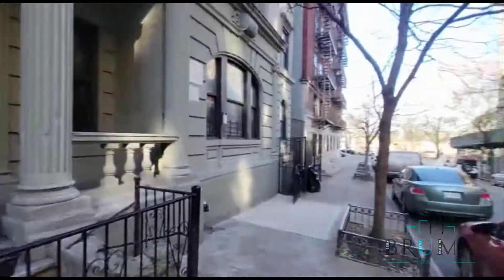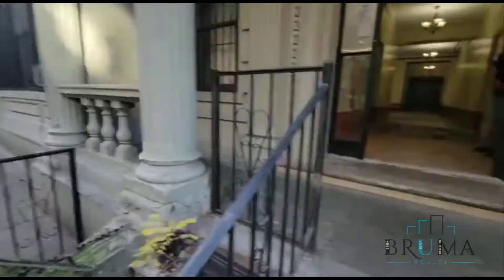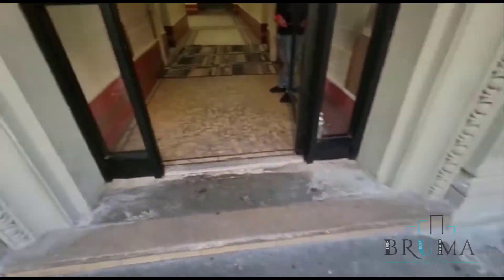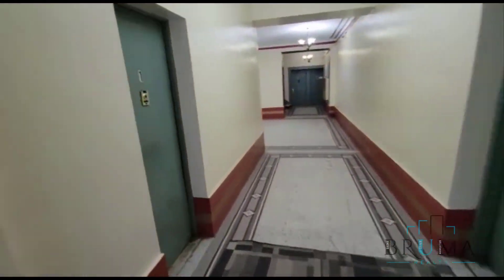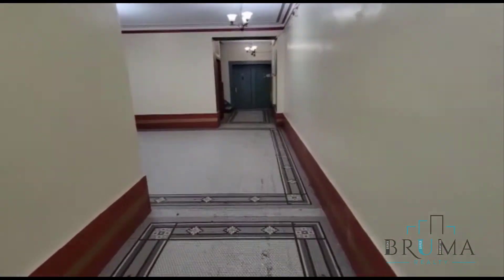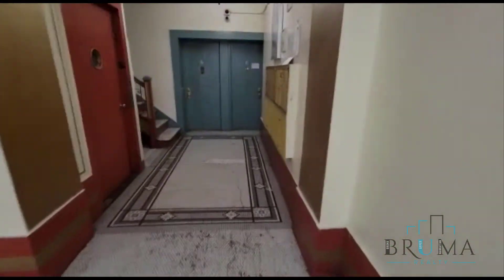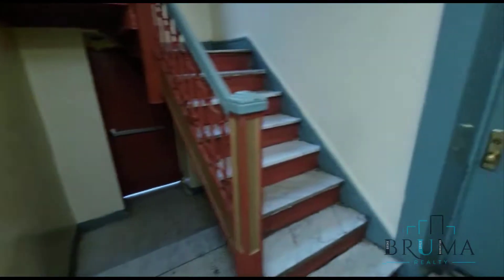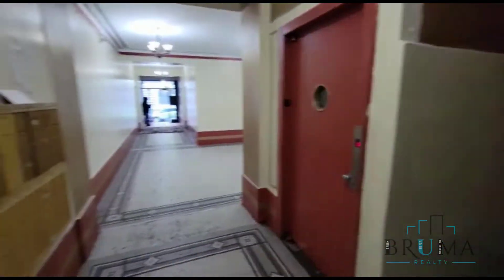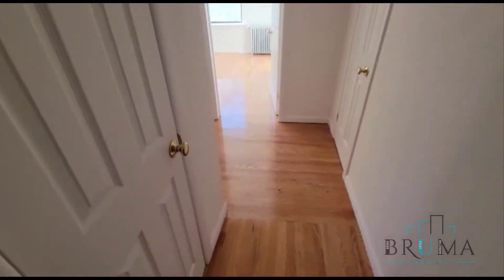160, 162, West 137th. It's an elevator building. Mailboxes, 260 West 137th. It's a four bedroom apartment.